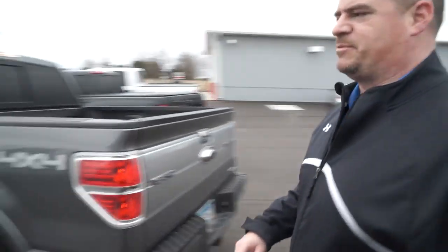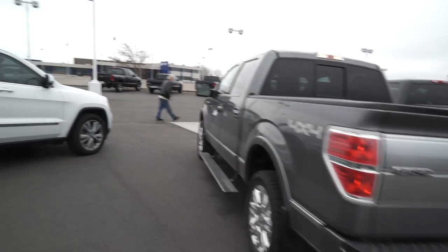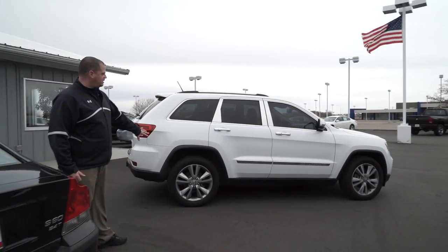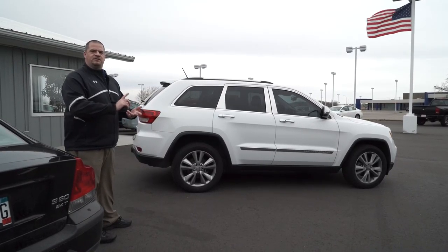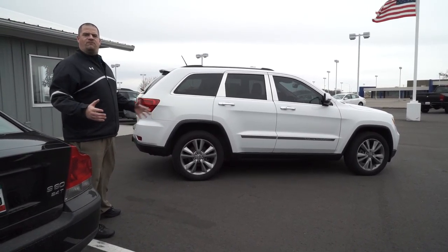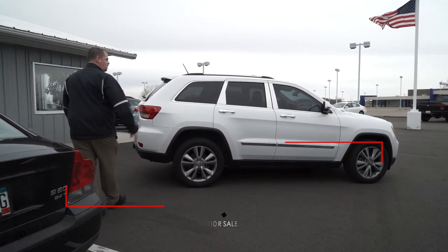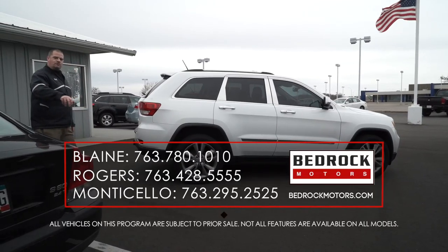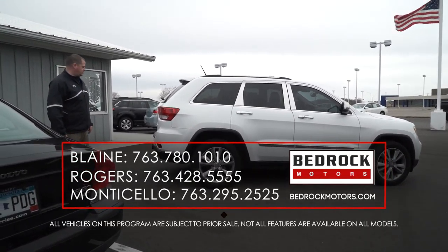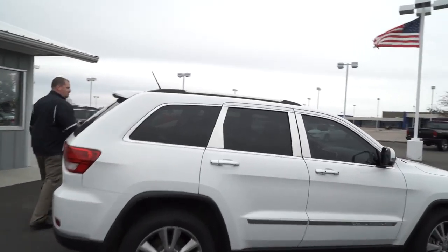The next one is a 2011 Jeep Grand Cherokee Laredo X-Type. What do you get with the X-Type? The 20-inch wheels, leather interior, navigation, and the Hemi V8. It's basically the Limited or Overland package but you save a lot of money by getting the Laredo X-Package. It's got all the look, a nice ride, auto-adjustable suspension for any type of weather or conditions, a tow package, and the big skylight sunroof. It's got it all.